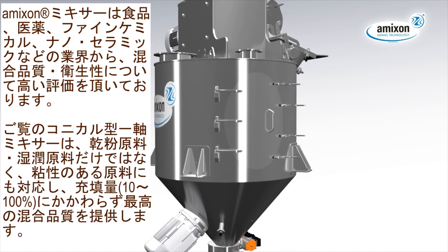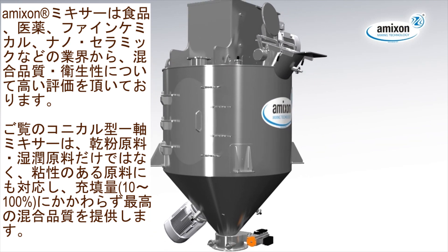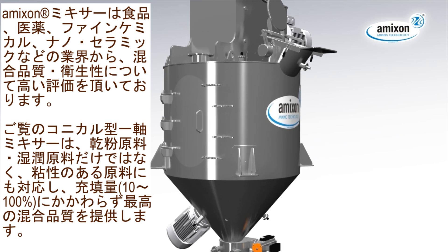The shown Amexon conical mixer provides best mixing qualities for bulk solids, dry powder, wet suspensions as well as liquids and paste at variable filling levels from 10 to 100%.